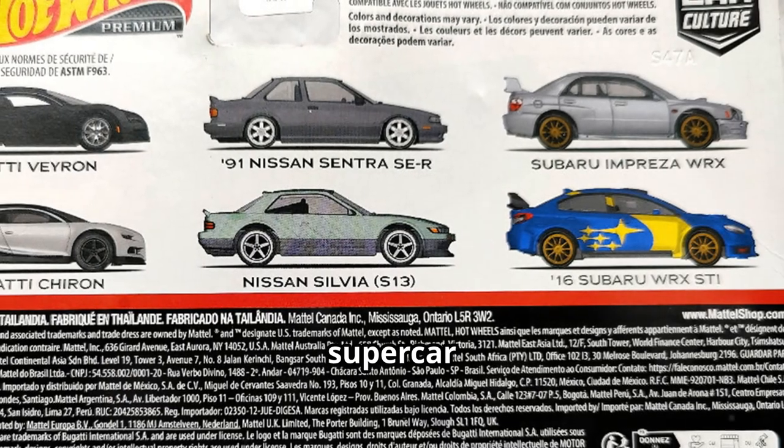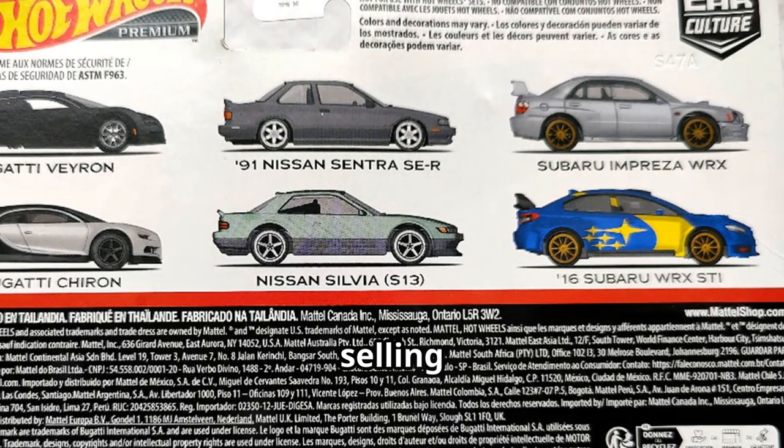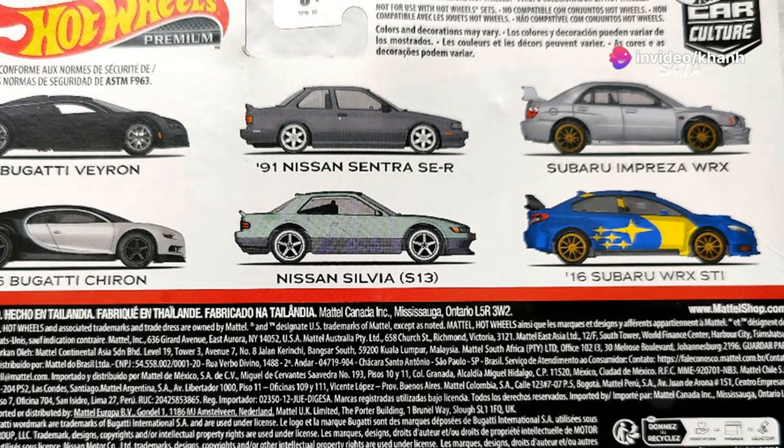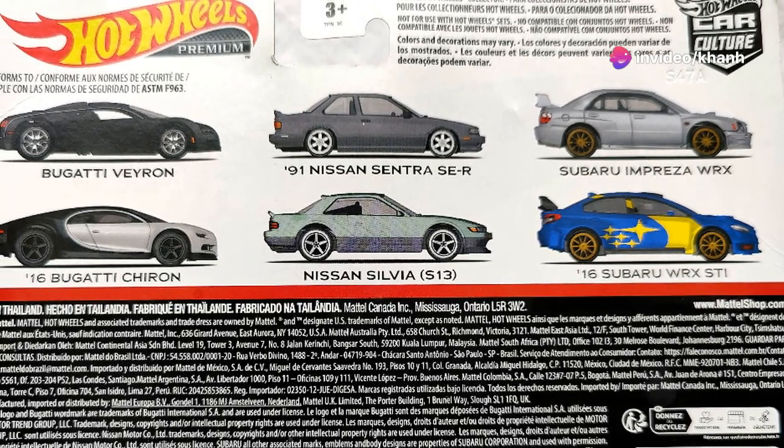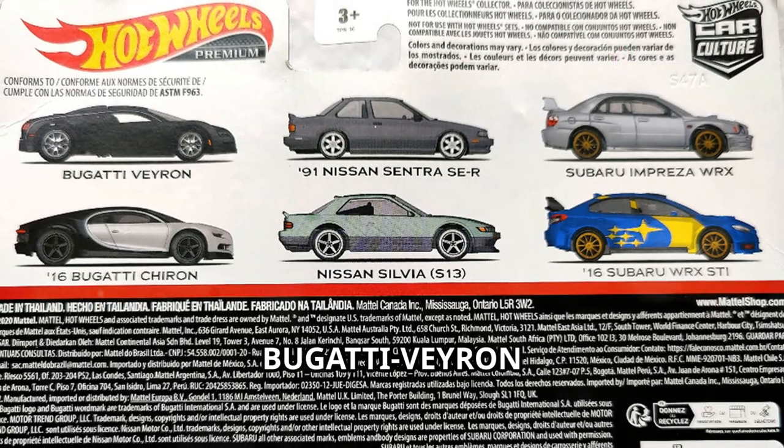Ready to own two pieces of supercar history? These two rare gems are selling fast. Don't miss out — add these stunning models to your collection. Head over to Mio U.S. Shop and get your Hot Wheels Premium 2016 Bugatti Chiron and Bugatti Veyron today.